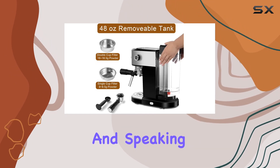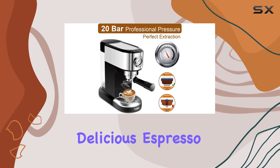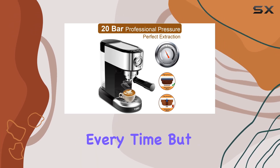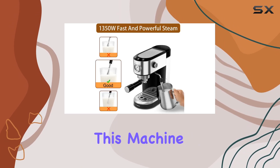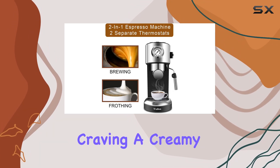Speaking of perfection, the advanced thermoblock heating system ensures consistent, delicious espresso every time. But it's not just about espresso — this machine comes with a milk frother that's a game changer, whether you're craving a creamy cappuccino, a velvety latte, or a classic macchiato.